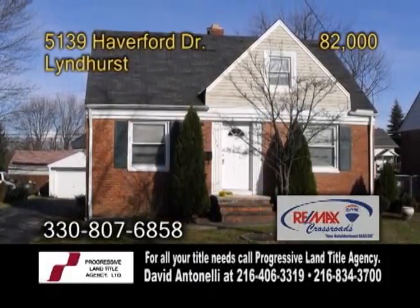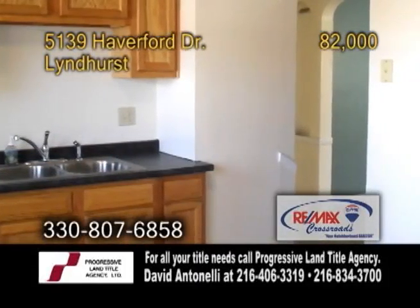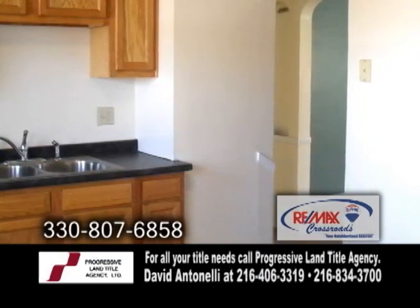A solid brick Cape Cod in Lyndhurst. Completely remodeled, this home features a charming kitchen with hardwood flooring.